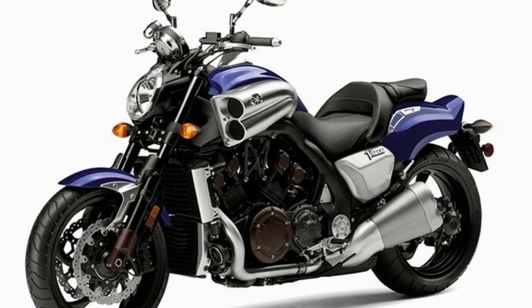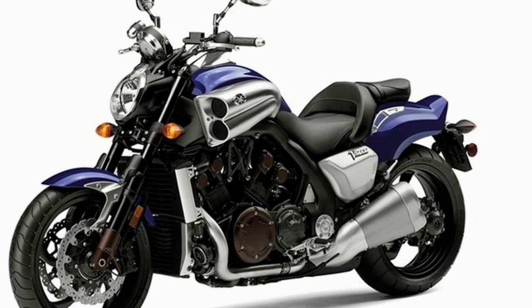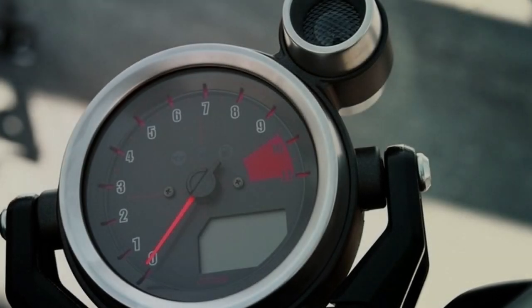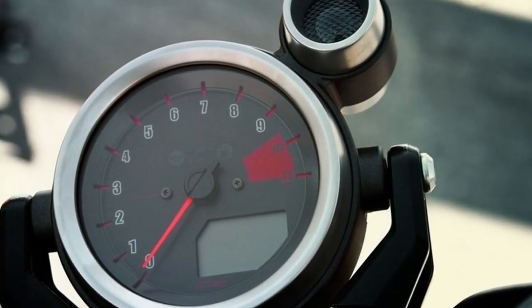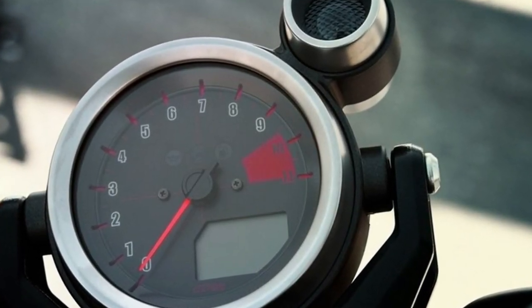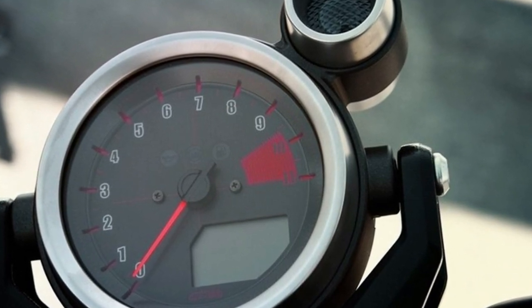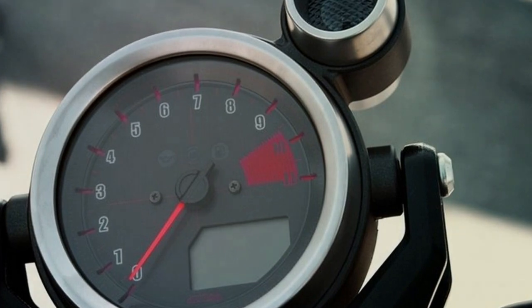Massive front forks add to the all-up-front look of the VMAX, and the 52mm right-side-up forks float the front end on 4.7 inches of travel. The forks come with the usual preload, rebound, and compression damping adjustments, and they combine with a 31-degree steering head for 5.8 inches of trail.